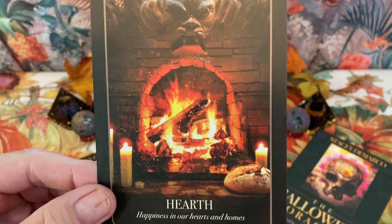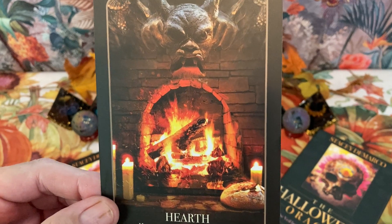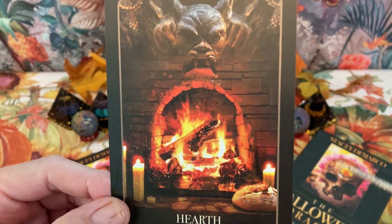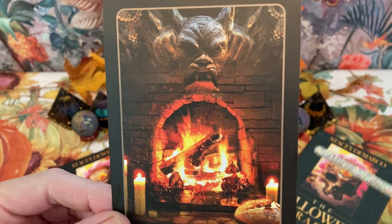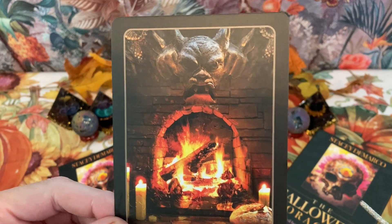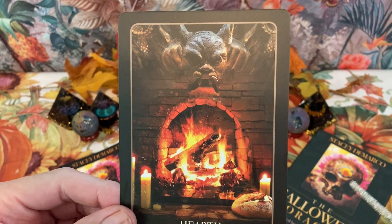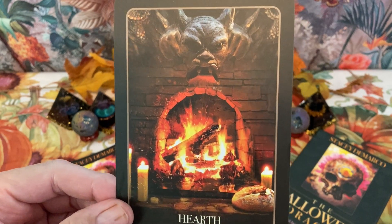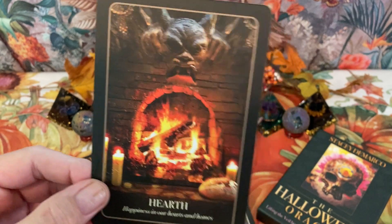Hearth — 'happiness in our hearts and homes.' A hearth is warm, keeps us alive, we can cook with it, and it gives us light. Hearth has of course been replaced by electricity, but it still symbolizes life, heat, and warmth.